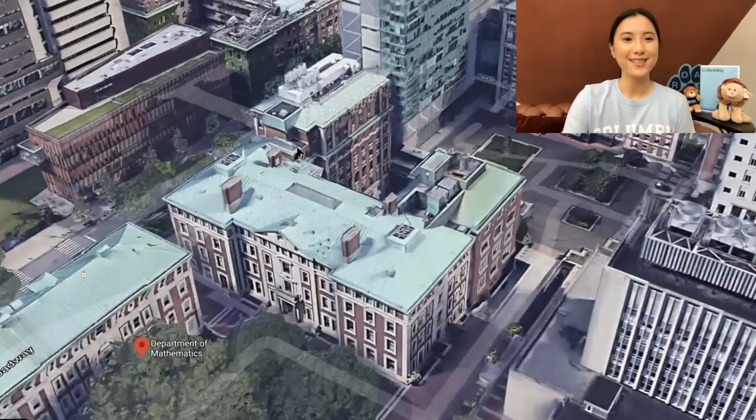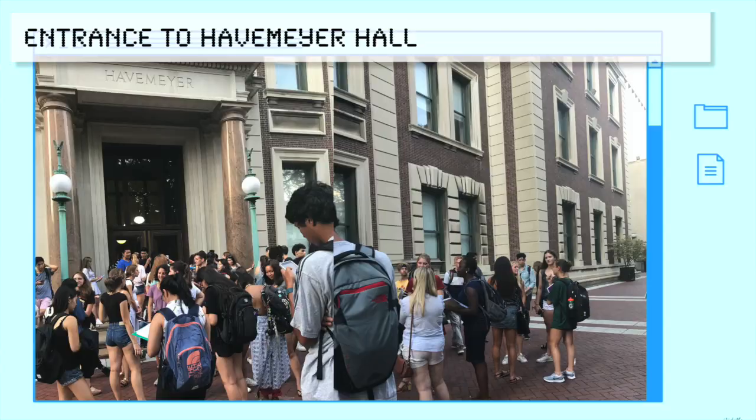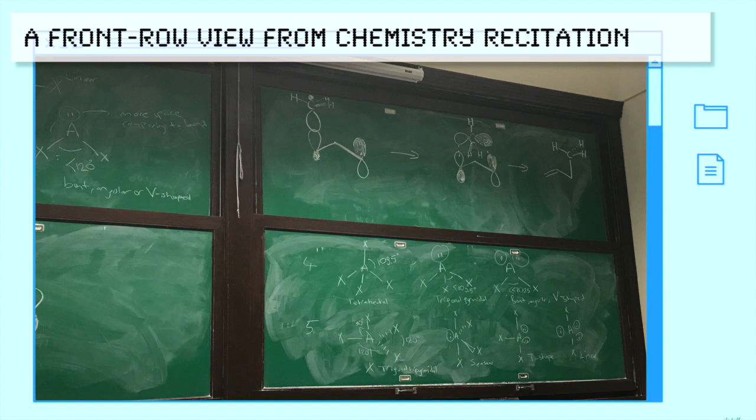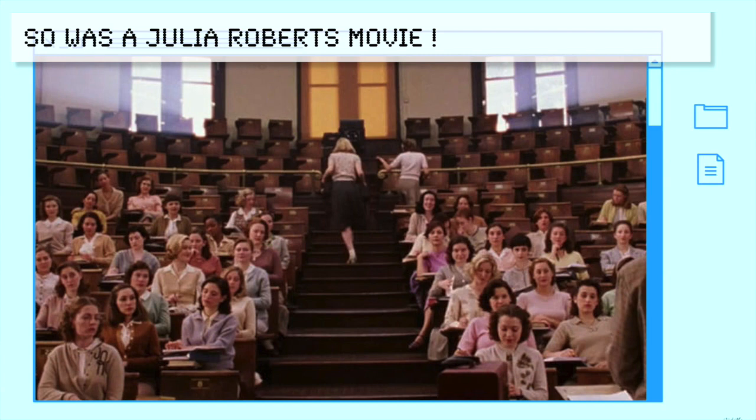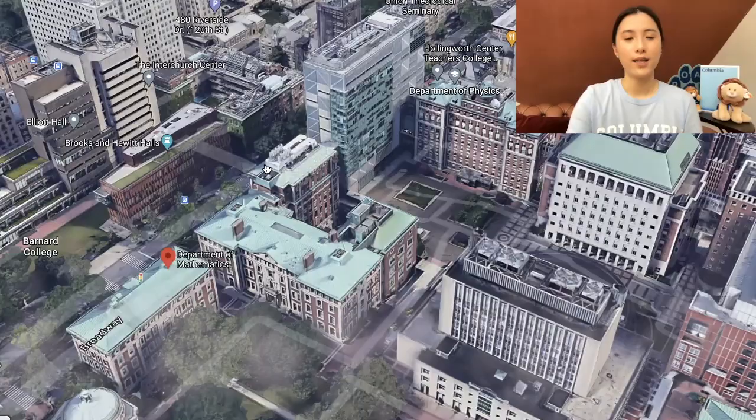Let's talk about Havemeyer. Havemeyer is home to the chemistry department. My first year I took general chemistry and had chemistry lab in this building. Havemeyer Hall is also well known for having the lecture hall where Spider-Man was filmed. I remember looking up which seat Spider-Man sat in so I could find it — comment down below and let me know which seat it is if you find it!